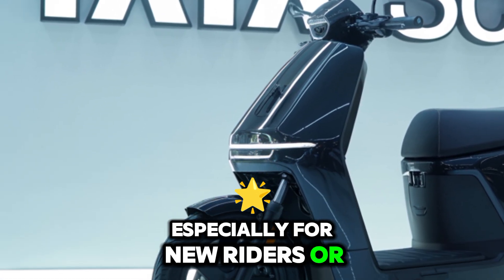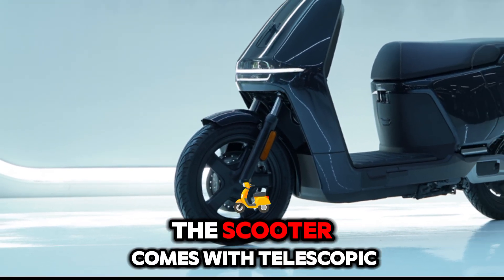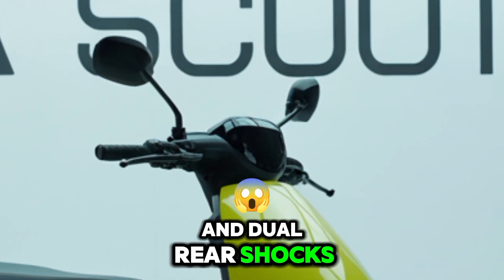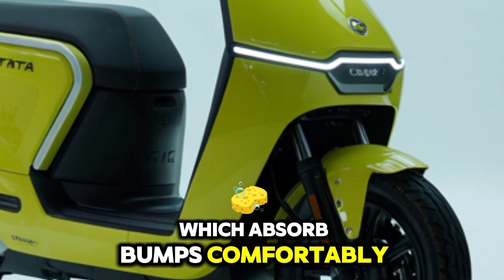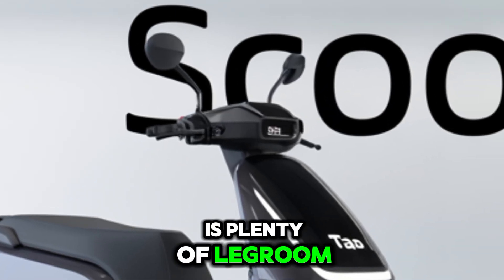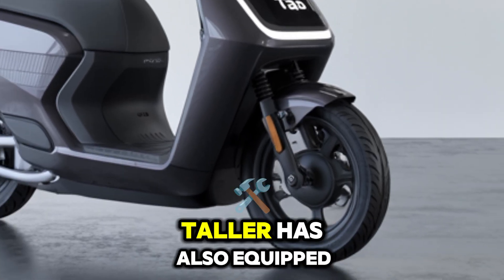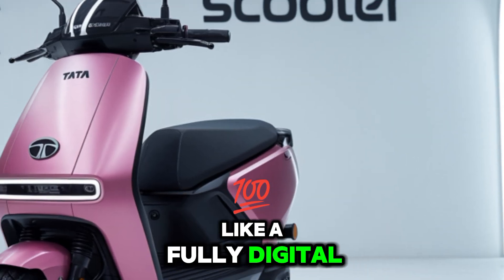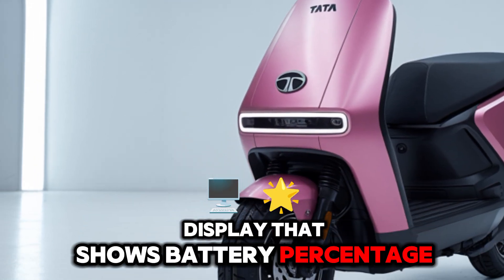The riding experience is surprisingly stable for a three-wheeler. The extra wheel at the rear adds confidence, especially for new riders or senior citizens. The scooter comes with telescopic front suspension and dual rear shocks, which absorb bumps comfortably. The seat is wide, well-cushioned, and there's plenty of legroom even for taller riders.